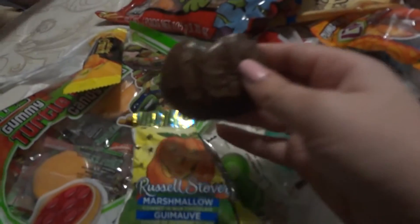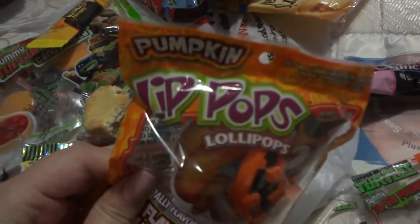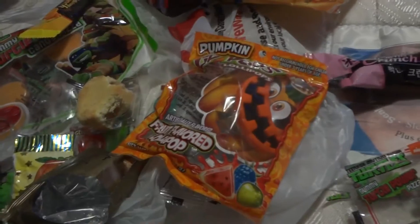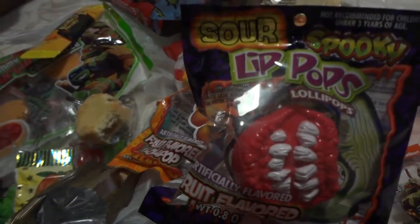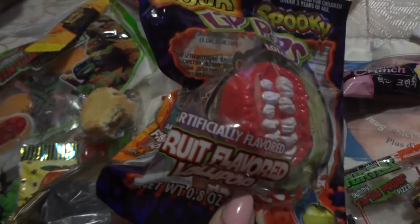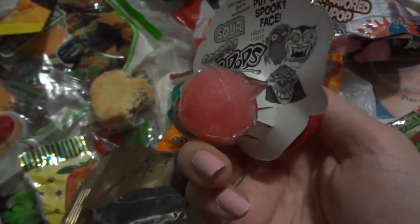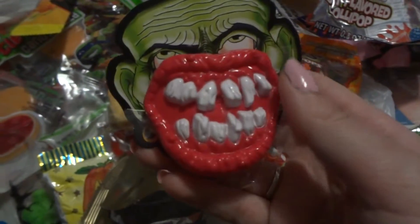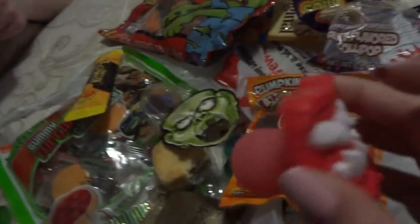So this is the Russell Stover one. I'm just gonna try this one here. This one is a pumpkin lollipop. And this one is the same kind, but it's just like an ugly mouth thingy. And it's supposed to be sour. This is how it looks — it's a candy on the back here. This is what it kind of looks like. So while you're eating the candy, you kind of look disgusting as well.